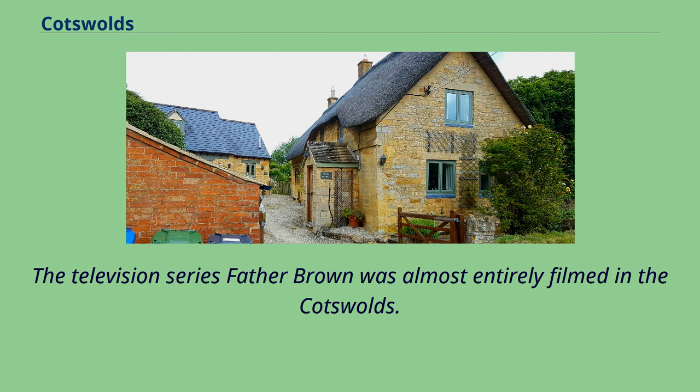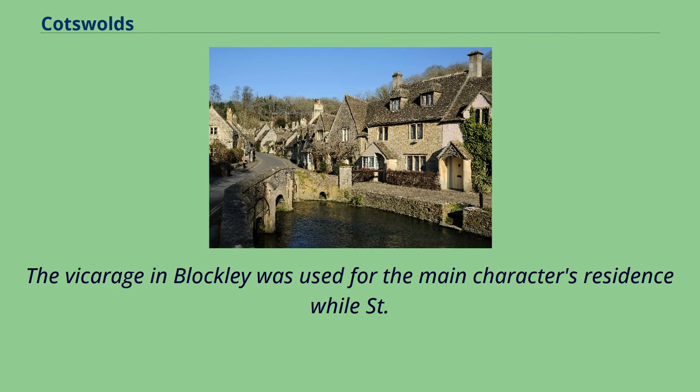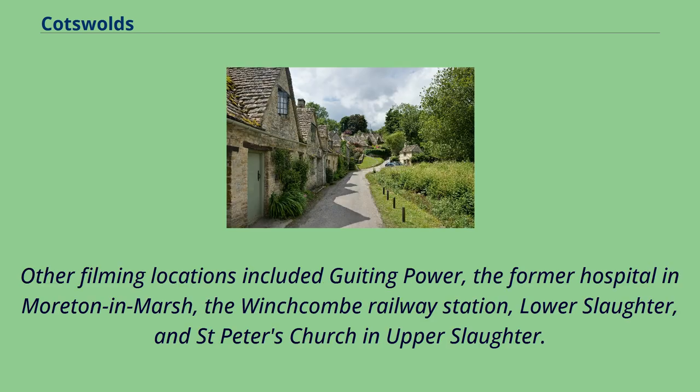The television series Father Brown was almost entirely filmed in the Cotswolds. Scenes and buildings in Sudley Castle were often featured in the series. The vicarage in Blockley was used for the main character's residence, while St. Peter and St. Paul's Church was the Roman Catholic St. Mary's in the series. Other filming locations included Hidcote Power, the former hospital in Moreton-in-Marsh, the Winchcombe Railway Station, Lower Slaughter, and St. Peter's Church in Upper Slaughter.